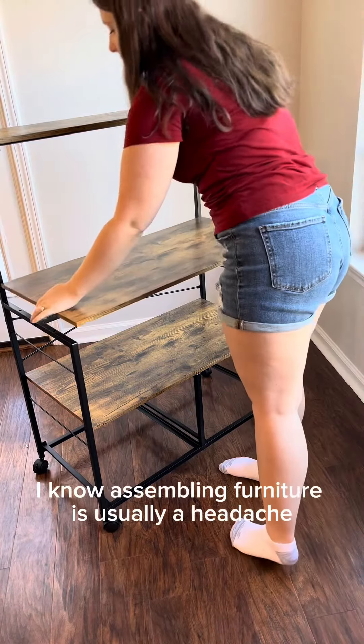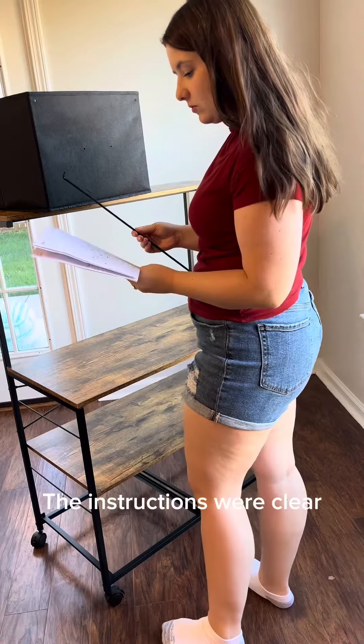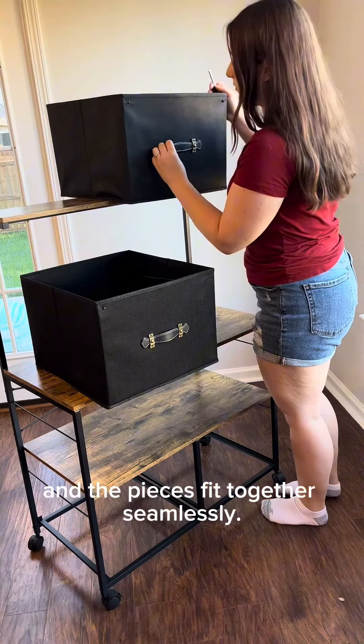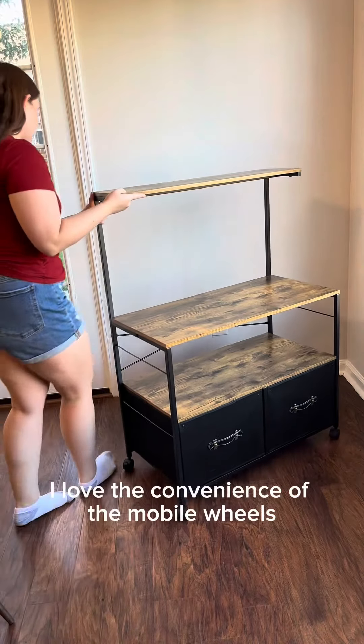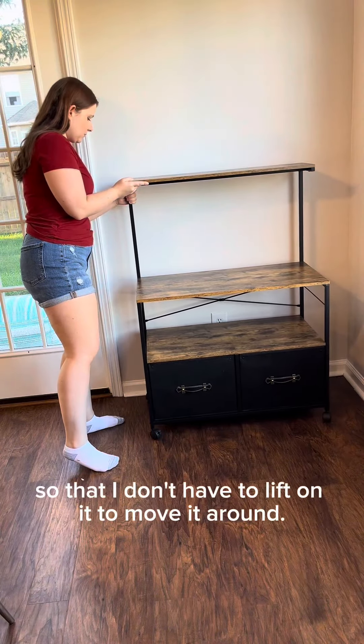I know assembling furniture is usually a headache, but this was surprisingly easy. The instructions were clear and the pieces fit together seamlessly. I love the convenience of the mobile wheels so that I don't have to lift on it to move it around.